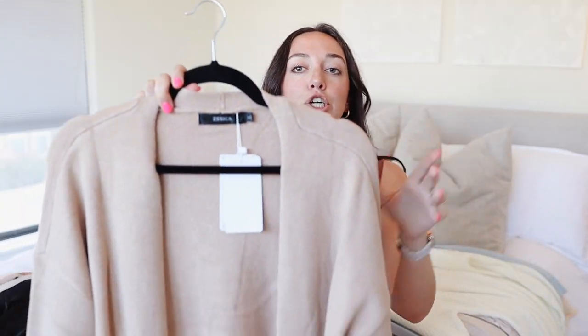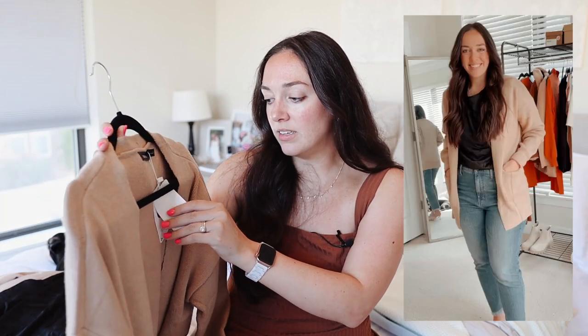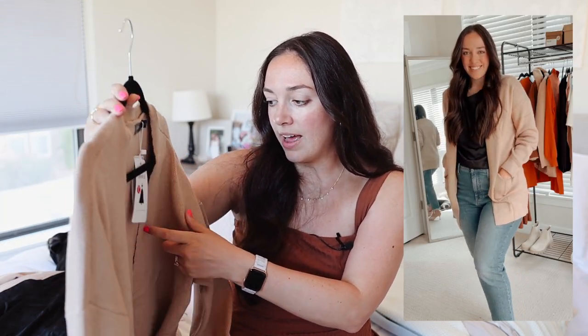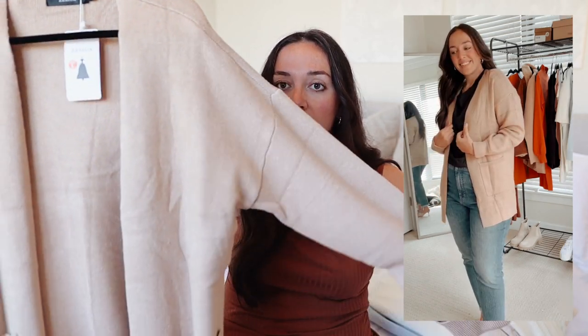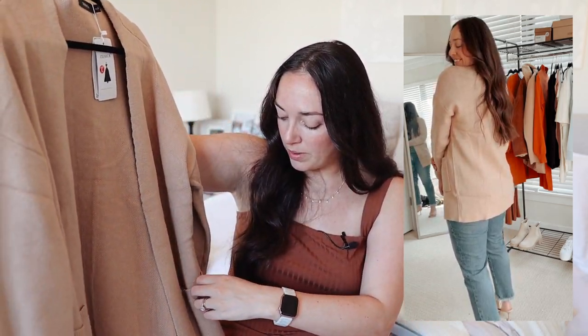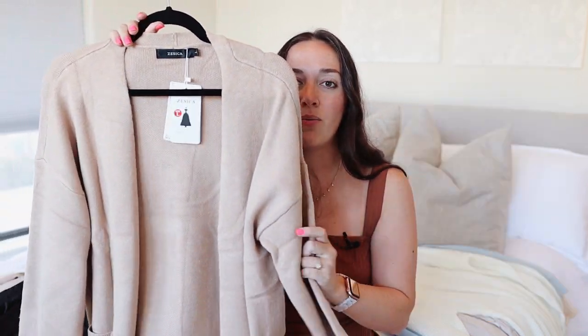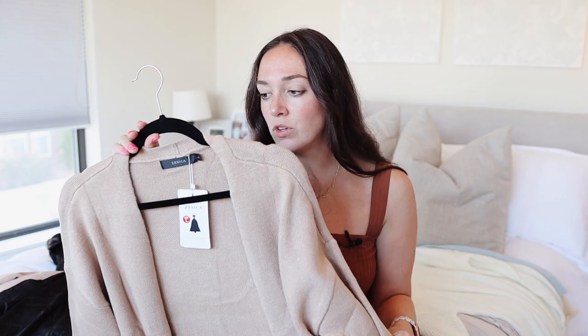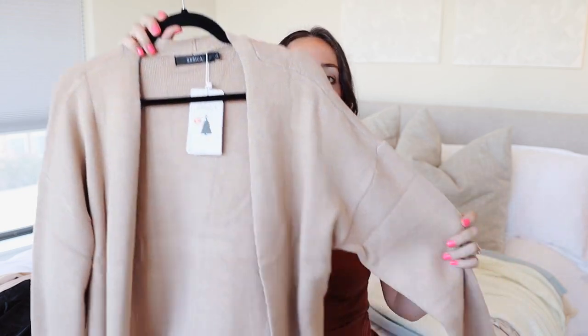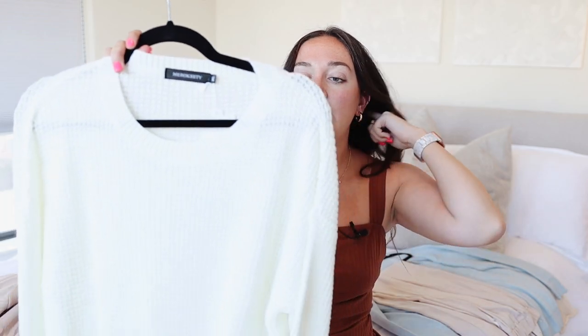Next up is a fall essential — a great neutral colored cardigan. This one is super soft. I grabbed it in a large from the brand Zessica. It has a little cuff on the sleeve, front pockets with a ribbed material, and it's just a super soft, really well-made, heavy cardigan. It's going to keep you warmer on colder days or be great for wearing around the house. A solid fall basic that goes with everything.